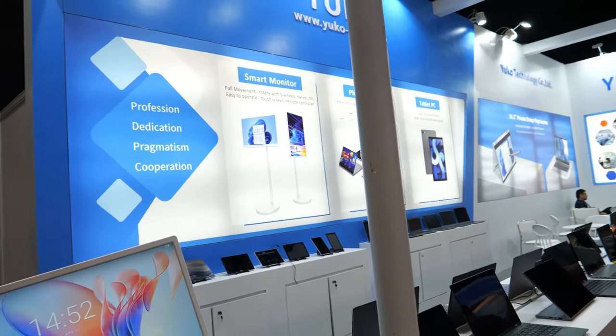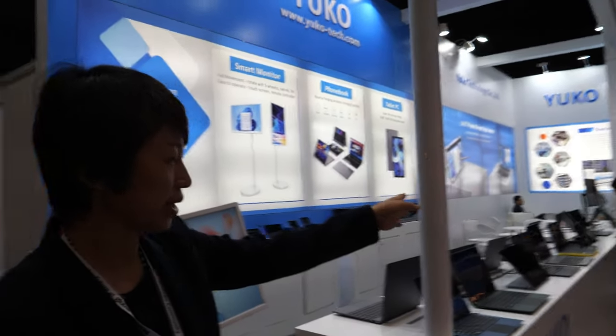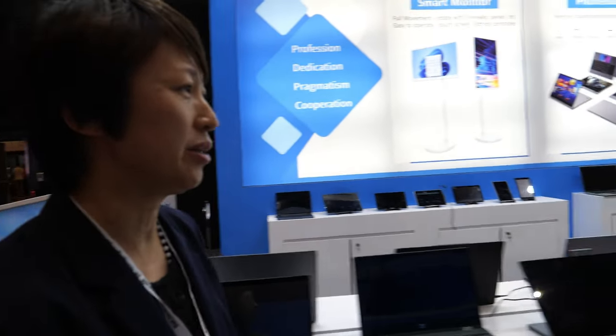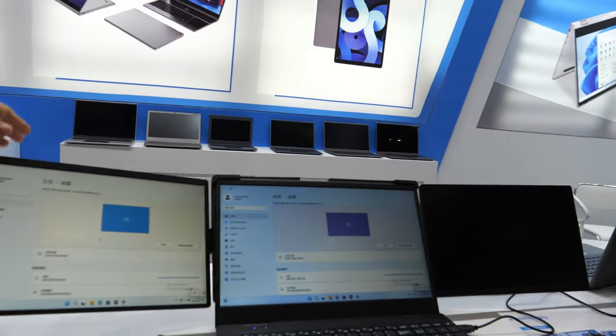You have a lot of laptops, and hopefully in the future you can do Rockchip laptops also. Sure, and we can also present you other devices such as this one here.